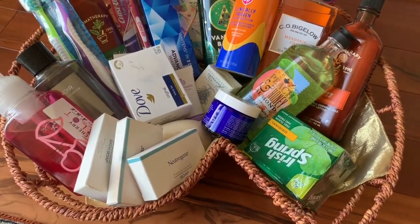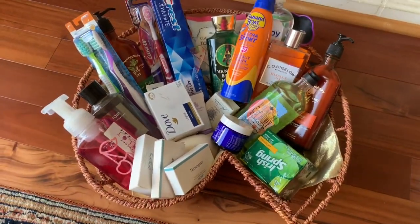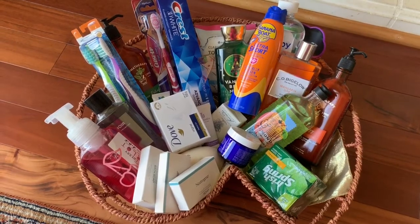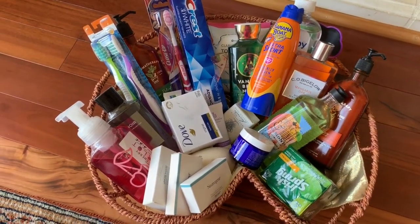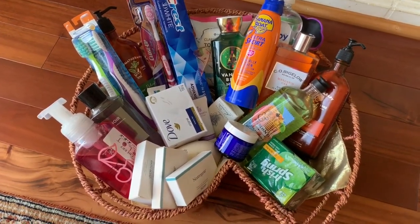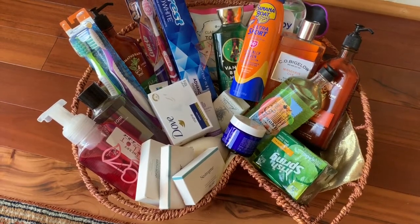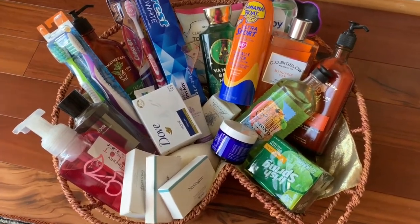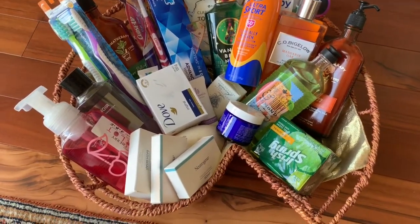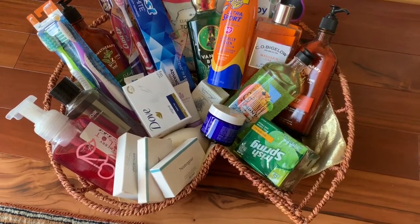This is another basket in the main guest bathroom. I'll need to redo this one because it has a little bit of everything — aromatherapy lotions, toothbrush and toothpaste, regular soaps, just about anything a guest might need. I find that when items are in baskets, people are more apt to use them. No one will go into a medicine cabinet, but if it's out in a basket, guests can just take what they need. I always keep that on a little counter area — that's basket number three.